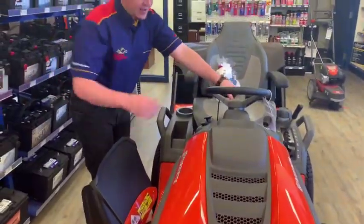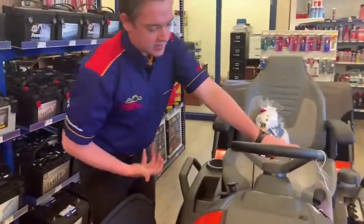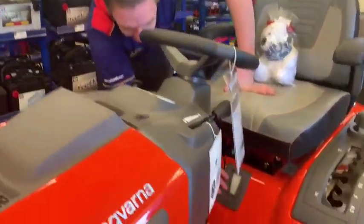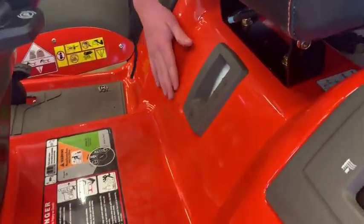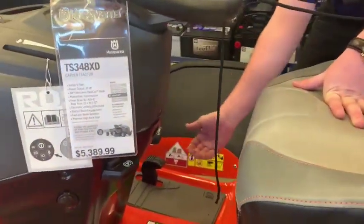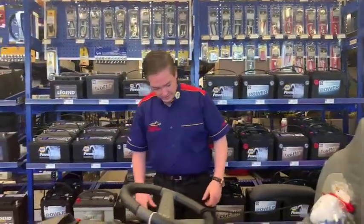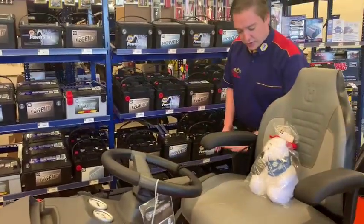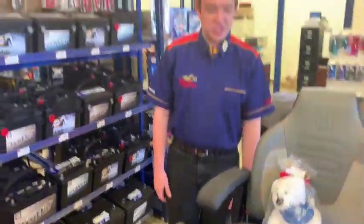You also have an amp gauge that tells you how many hours you've been operating the machine. If you look here under the seat you have a fuel tank gauge so you'll know how much gas you have. You also have cruise control on this model — just flip that up and you won't have to hold the pedals, you can just cruise. My favorite feature is the cup holder on the right-hand side, so you can put your beverage down there.